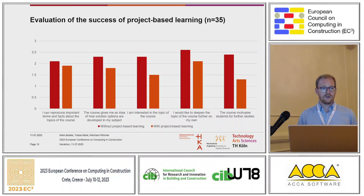We want to show the success of our project-based learning. We asked students at the University of Applied Science in Cologne for their feedback. The results were encouraging — students became more interested in the course topic, and they would like to deepen the topic further in the future. It was quite amazing to see that the course motivates students for further studies. That's one of our main aims: to teach BIM and to motivate students to use it.